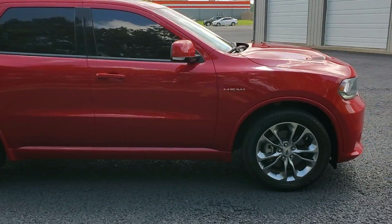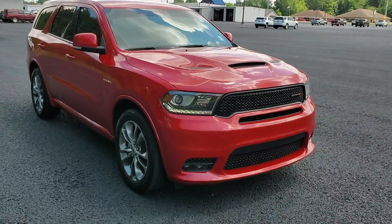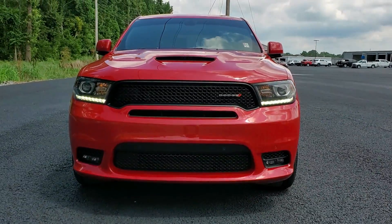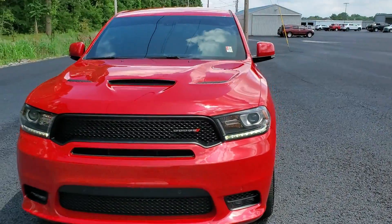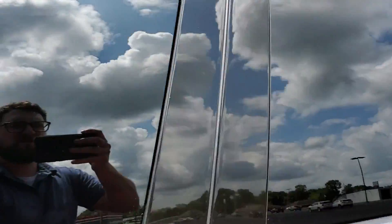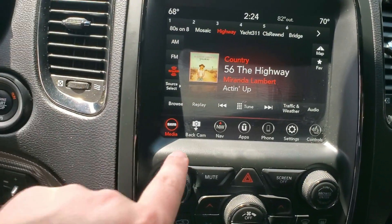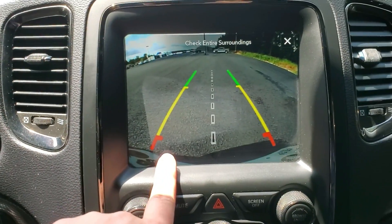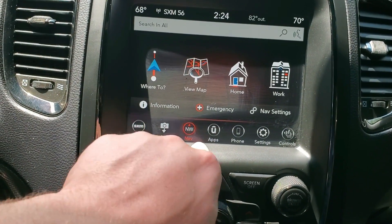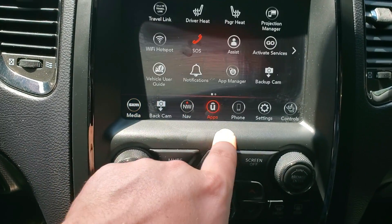Just go around here — I'll let you look at this front end. Going inside, you do have a backup camera, navigation, and a bunch of other apps.